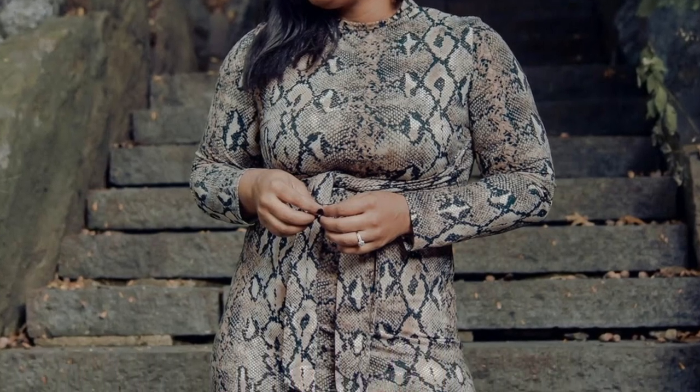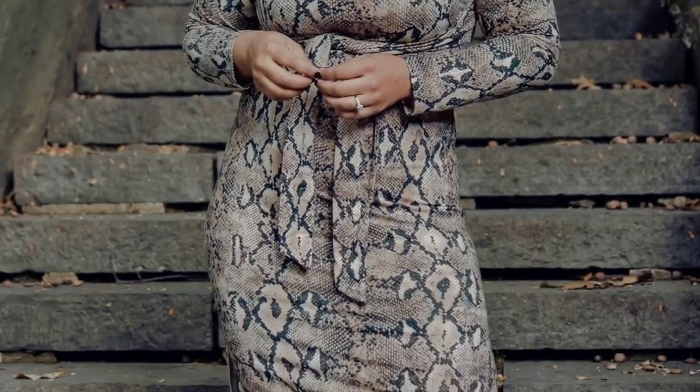If you're a full-on animal print lover, I definitely recommend a dress like this. It just makes a statement. You can also pair it with a red coat if you want to make it a little more holiday-ish. I say go big or go home — I absolutely love an entire dress full of animal print.